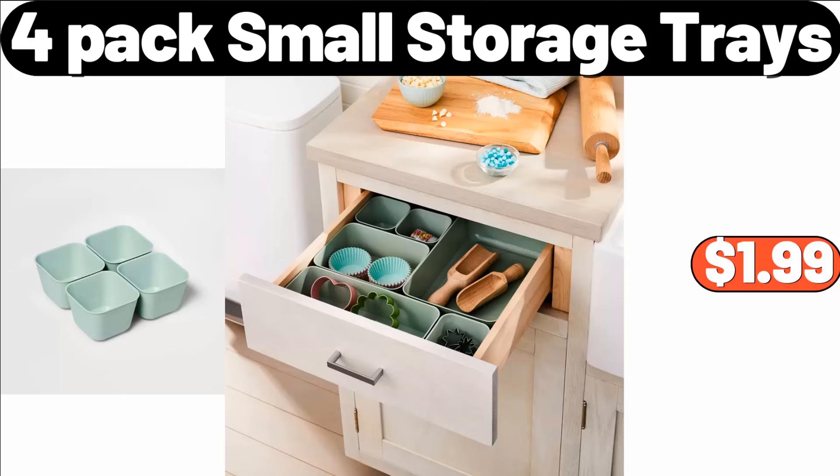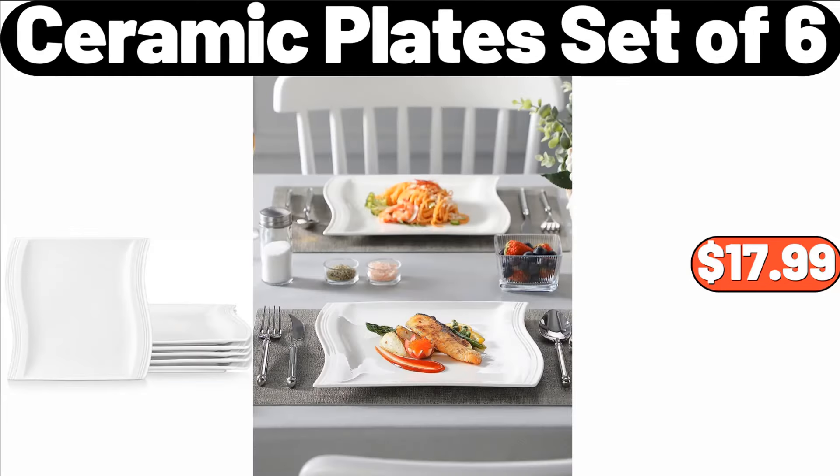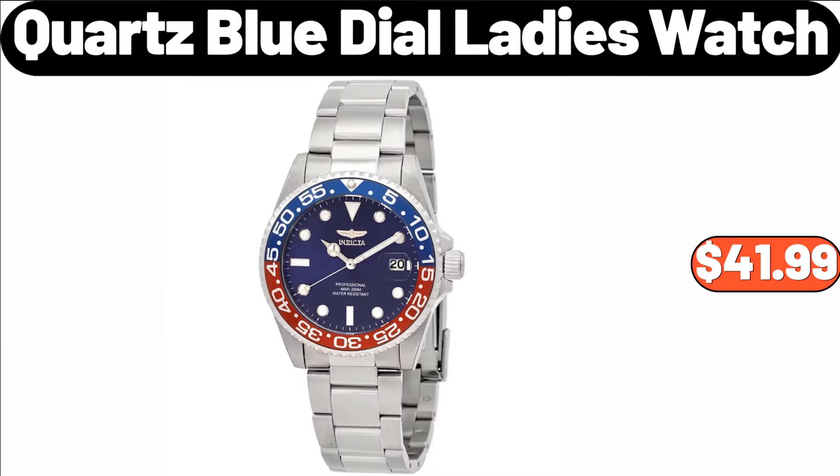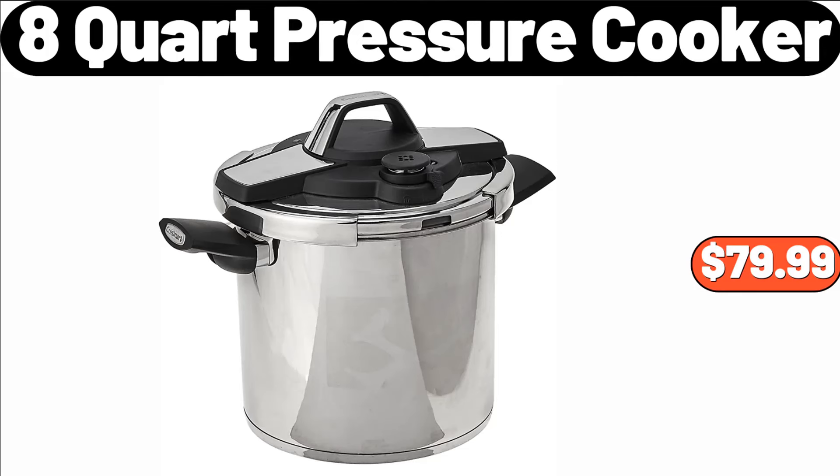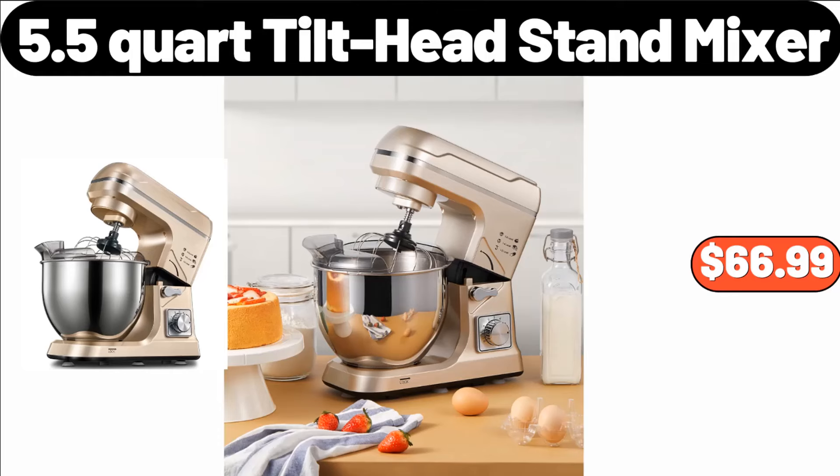4-Pack Small Storage Trays, $1.99. Ceramic Plate Set of 6, $17.99. Quartz Blue Dial Ladies Watch, $41.99. Christmas Plaid Stripes Stoneware Appetizer Plates, $3.99. 8-Quart Pressure Cooker, $79.99.